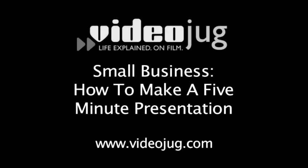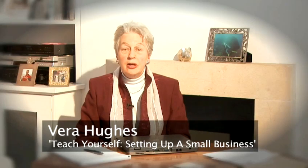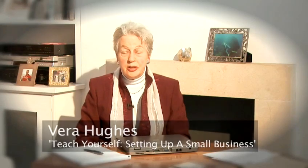Welcome to Videojug. I'm Vera Hughes and I'm the co-author of Teach Yourself Setting Up a Small Business. I'm going to advise you on how best to approach making a 5-minute presentation.